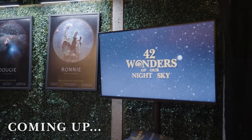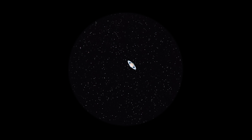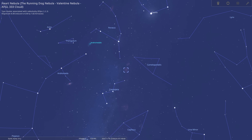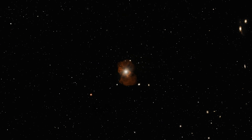Coming up on this week's episode we'll be taking a look at the gem of our solar system and comparing how it looks through a $500 telescope versus a $10 billion dollar space telescope. We're also going to learn how to spot the heart nebula and how you can image one of the largest black holes known to man from your own back garden.